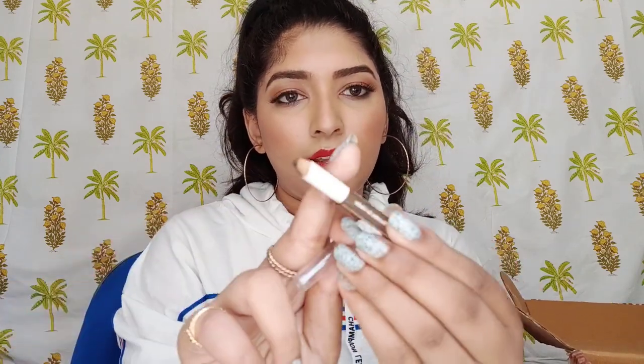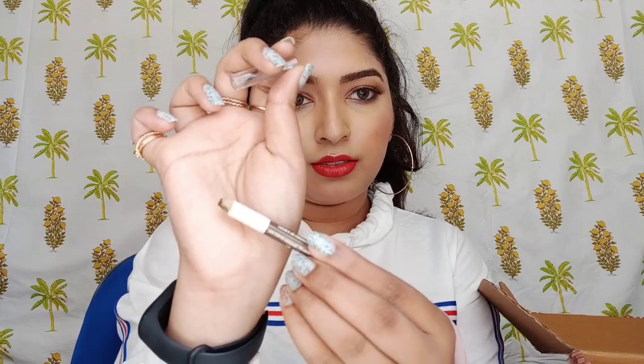The Color Icon Brow Pencil in the shade Brunettes Do It Better. I actually finished it but I just need to sharpen it. The only thing is you need to keep sharpening it and it gets over pretty fast — that's the downside.